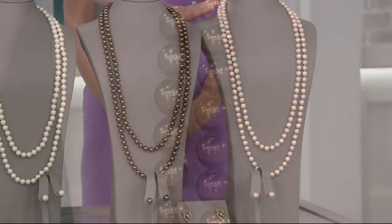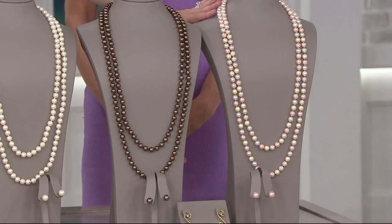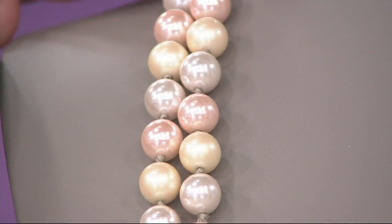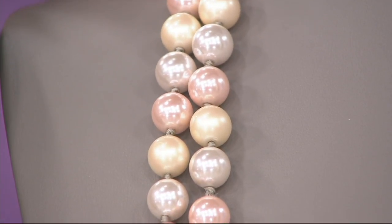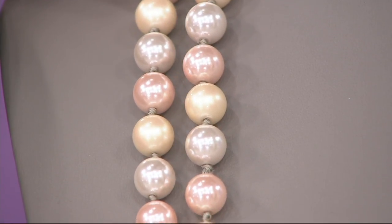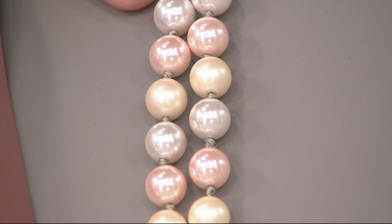And then what we call the pink — but as you come in close, you'll notice not just one shade. Kathleen, what else is included in that necklace? We have the cream, the white pearl, the blush pink, and I think also a suede pearl in there as well. So pretty and beautiful, all of it knotted.